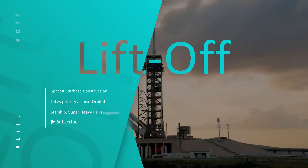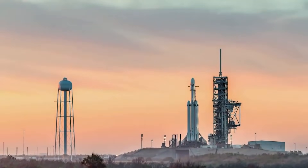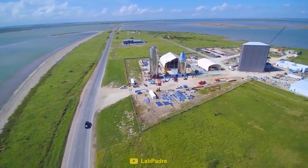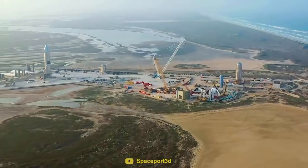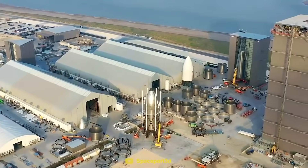Hi guys, I hope you're doing well and waiting for another video on Space News. Your wait is over because I have come back with another crazy week of Starship updates. We will tell you about SpaceX Starbase construction that takes priority as the next orbital Starship and Super Heavy pair comes together.